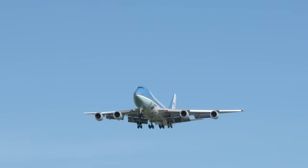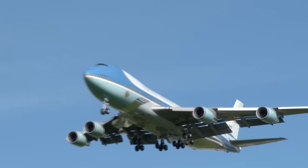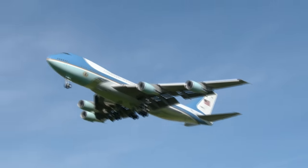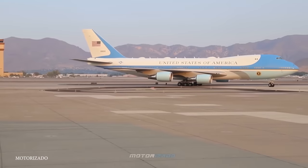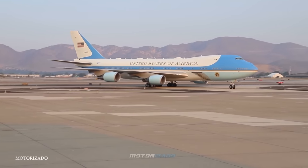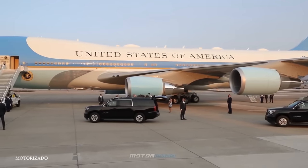The plane comes with plenty of defense systems to keep everyone safe, including a radar jammer, countermeasures to disrupt heat-seeking missiles, and holds extensive communication facilities with the most up-to-date hardware. Air Force One can also be refueled mid-flight, so it can stay in the air as long as it needs to be.